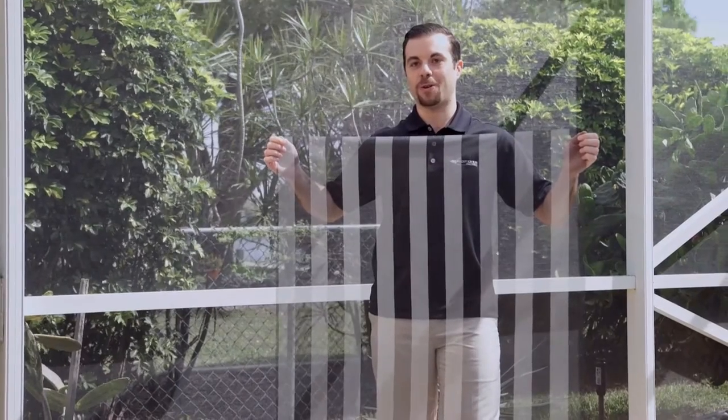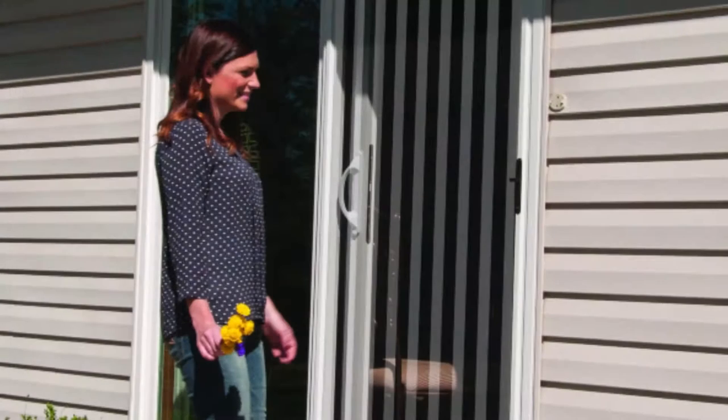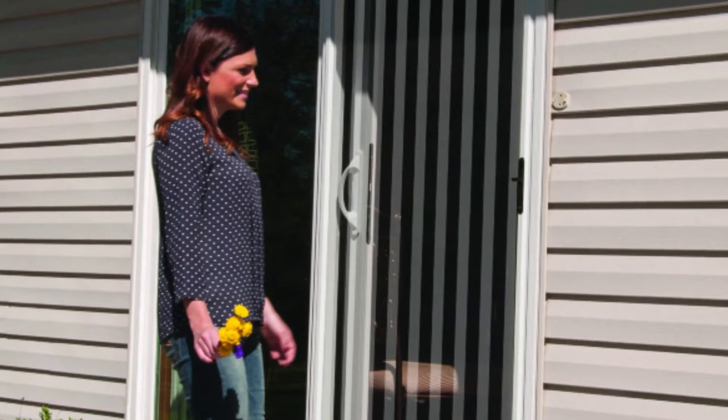Doorway Alert Screen features a highly visible pattern of two-inch vertical stripes of charcoal and white screen to prevent accidental walkthroughs. Doorway Alert Screen is ideal for use in sliding patio doors to increase safety.